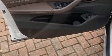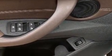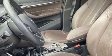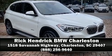Four-wheel disc brakes with ABS are also included. This vehicle has achieved certified pre-owned status by passing BMW's rigorous certification process. Please don't hesitate to give us a call.